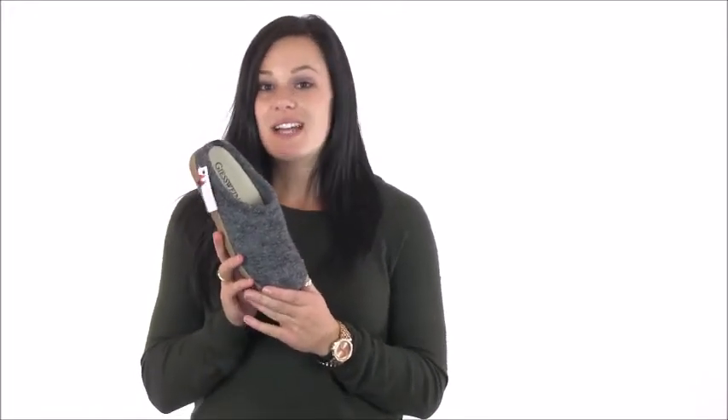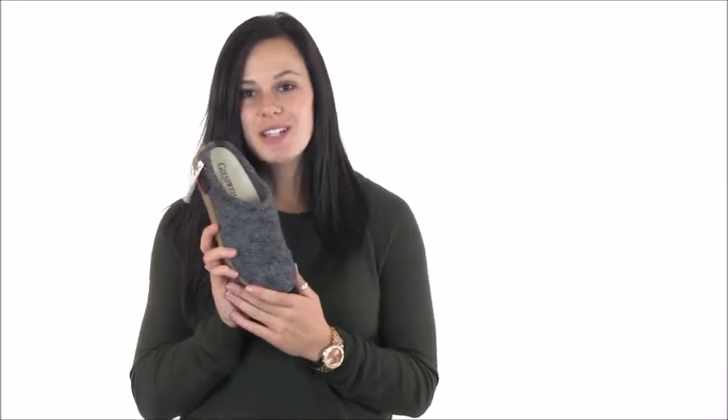The footbed inside is cushioned and features premium arch support, so no more soft slippers that aren't supportive enough for you. And just in case you have custom orthotics, the footbed can be removed to accommodate for that.